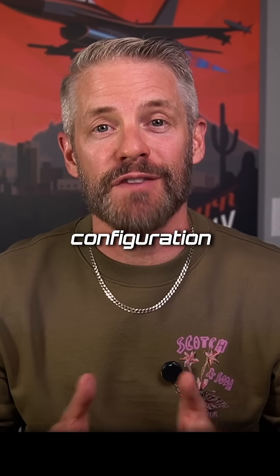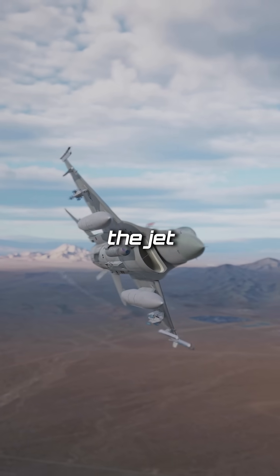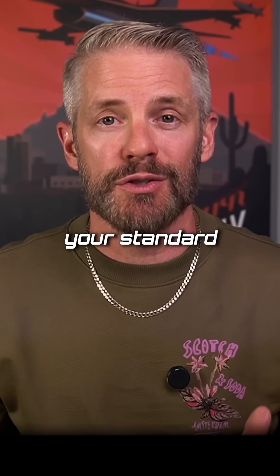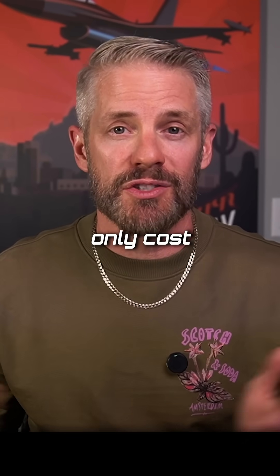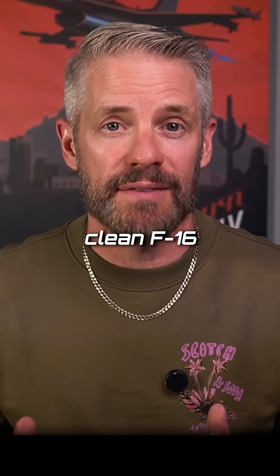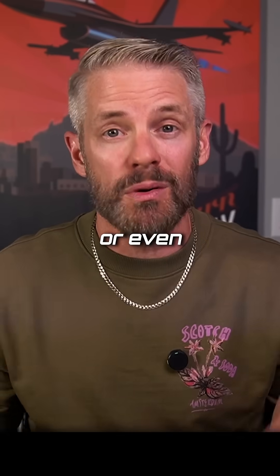It all depends on your configuration for that day. If you're flying around with a whole bunch of stores hanging off the jet, you actually need more fuel on board just for your standard patterns and landings. A go-around might only cost 200 pounds of gas in a clean F-16, but in an F-16 with a whole bunch of things hanging off it, it might be 300 or even 400 pounds.